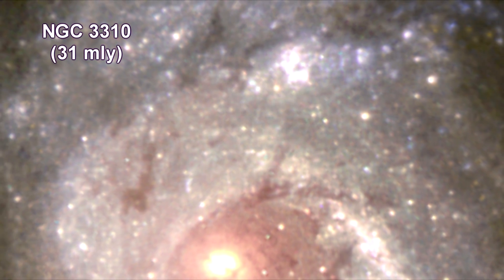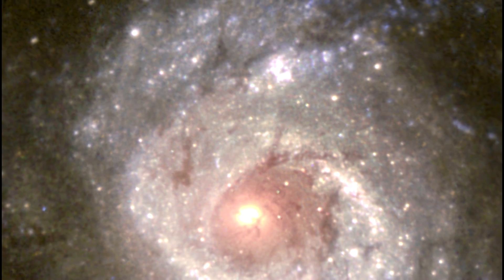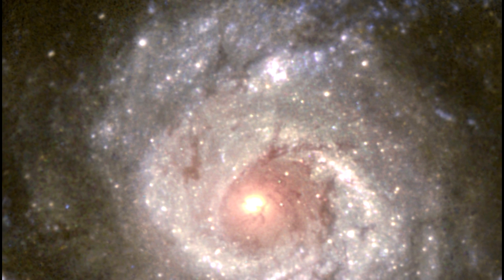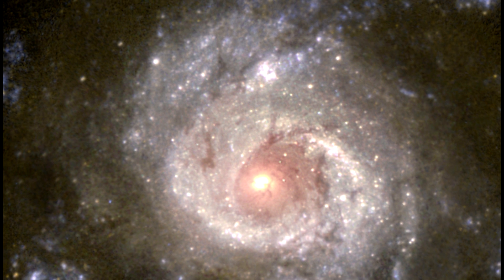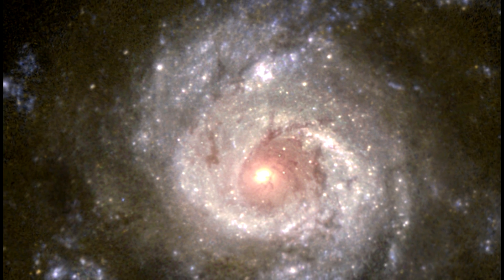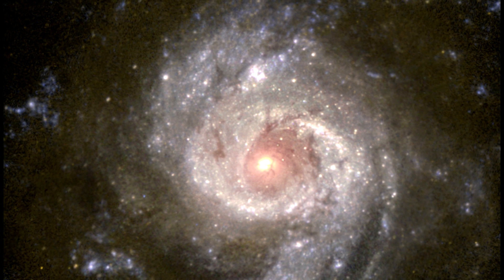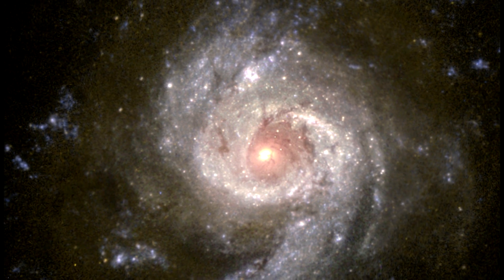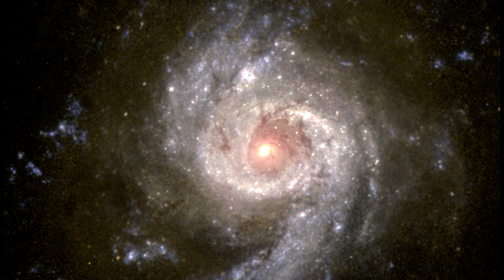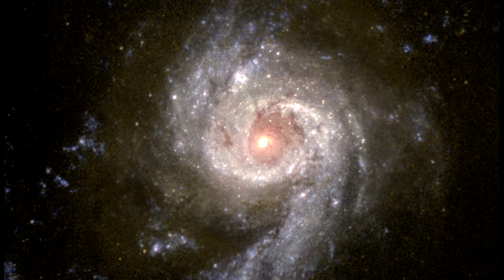Most galaxies form new stars at a fairly slow rate, but members of a rare class known as starburst galaxies blaze with extremely active star formation. NGC 3310 is forming clusters of new stars at a prodigious rate. Several hundred star clusters are visible in this image as bright blue diffuse objects tracing the galaxy's spiral arms, each representing the formation of up to about a million stars.